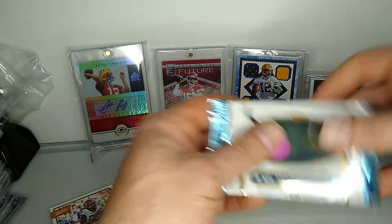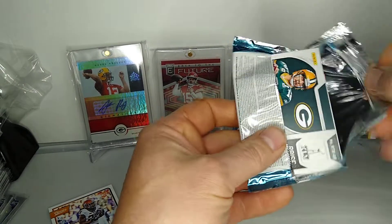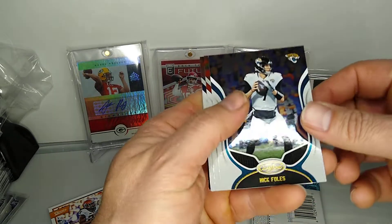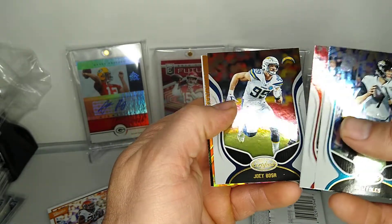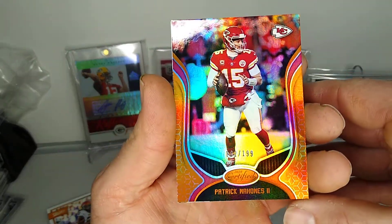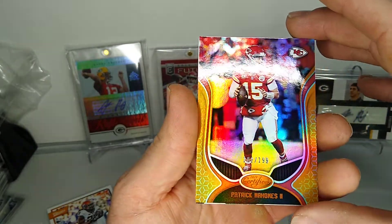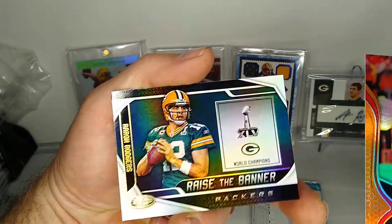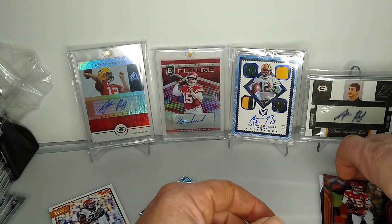All right, on to 2019 Certified. All right, Aaron Rodgers on the back — I like it. We got Nick Foles, Chris Godwin, Joey Bosa — nice back there. Patrick Mahomes orange, 102 out of 199 — pretty sweet. And then Aaron Rodgers raises the banner. Pretty cool. That's a nice pack there. Short but sweet — one autograph, a couple nice cards.